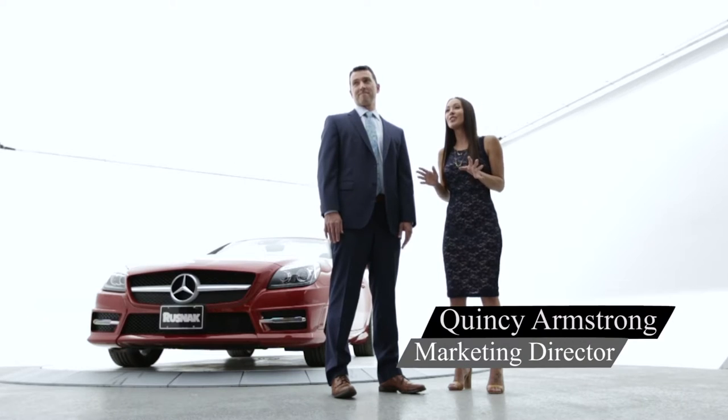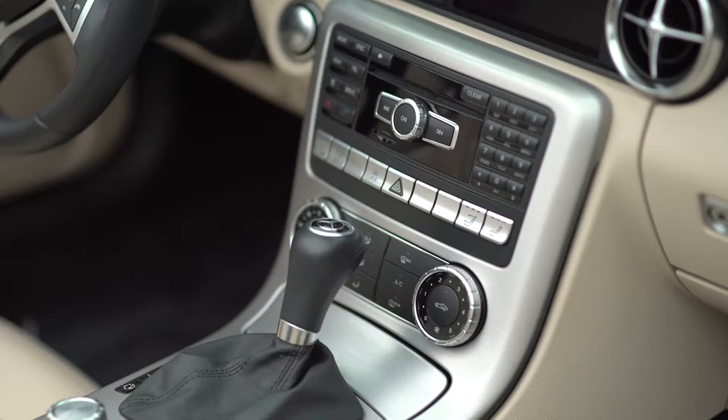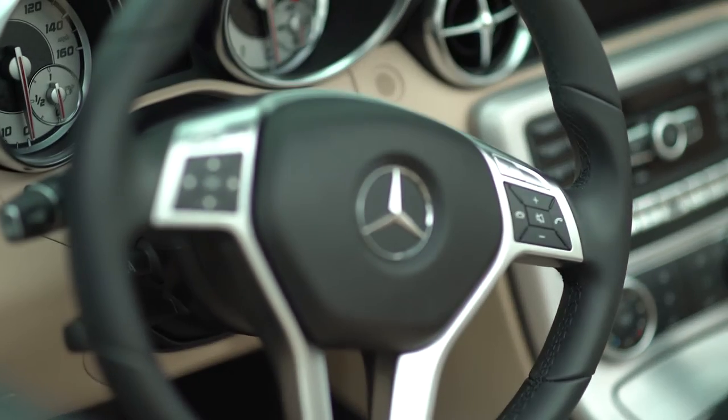Now I'm here with Quincy, who is the director of marketing for the Rusnak Auto Group. Quincy, I had no idea that a photography studio is something that's typical to have at a car dealership. That wasn't always the case, but you're seeing them more and more with dealerships building their own studio. Dealers like to have perfect pictures for their customers, whether they're shopping at home or on the go with their phone.